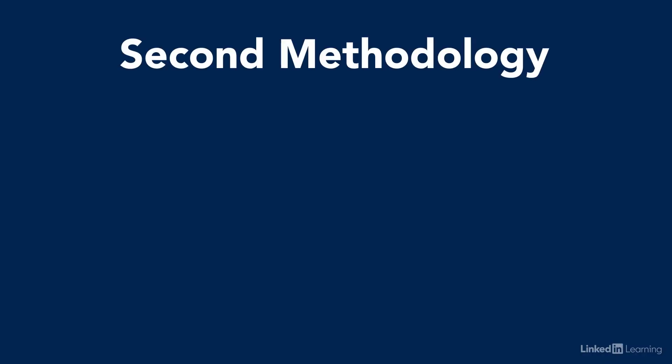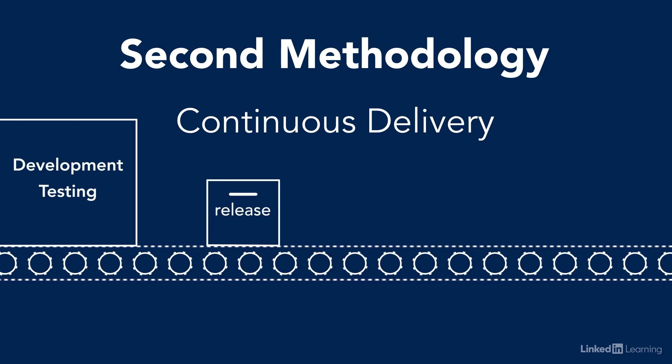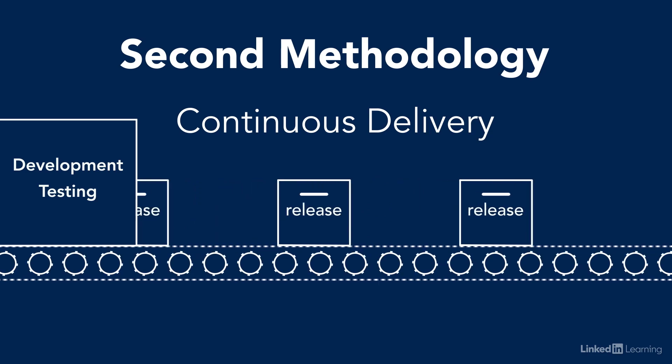The second methodology is continuous delivery. It's such a common methodology that some people even wrongly equate it with DevOps. It's the practice of coding, testing, and releasing software frequently in really small batches so that you can improve the overall quality and velocity. Studies have shown that in CD environments, teams spend 22% less time on unplanned work and rework. Changes have a three times lower failure rate, and the team recovers 24 times faster from failures — and it works for all kinds of workloads, even legacy environments.